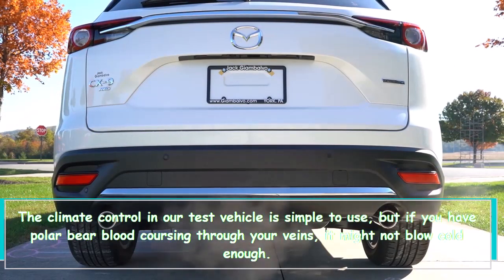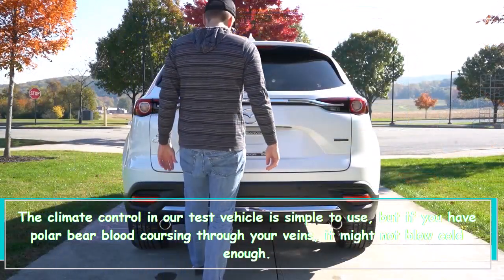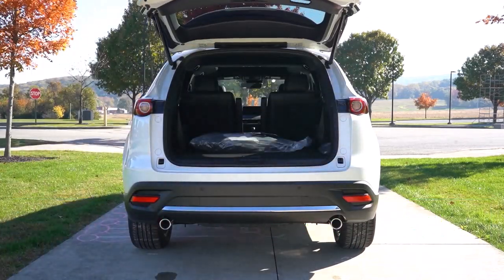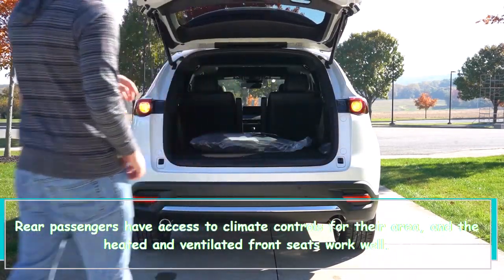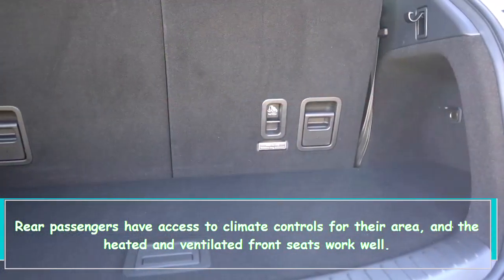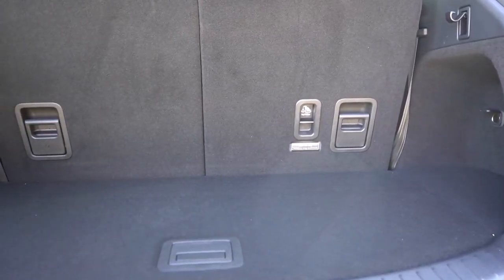The climate control in our test vehicle is simple to use, but if you have polar bear blood coursing through your veins it might not blow cold enough. Rear passengers have access to climate controls for their area, and the heated and ventilated front seats work well.